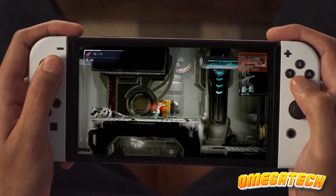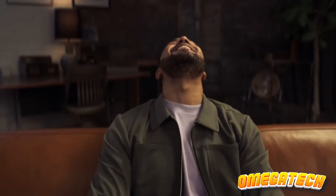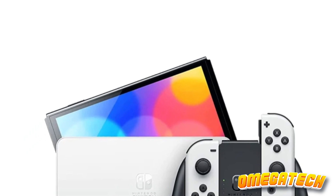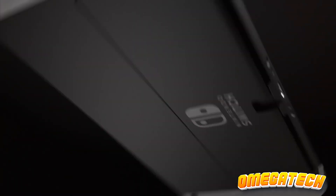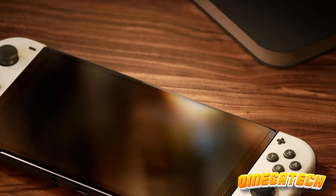Be it The Legend of Zelda: Breath of the Wild, Bayonetta 3, Xenoblade Chronicles 3, or a host of extraordinary indie games, the Switch's popularity has catalyzed an influx of top-notch games into its repertoire. The Switch OLED stands out as not only the preeminent handheld gaming device, but also the ultimate Nintendo Switch console. It offers a diverse range of controllers and headsets, allowing users to tailor their gaming experience.